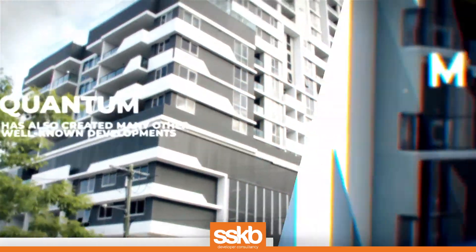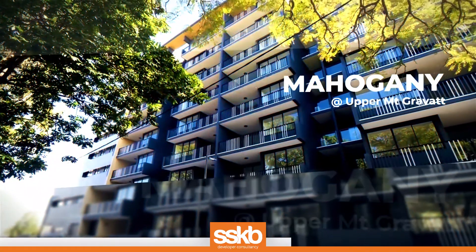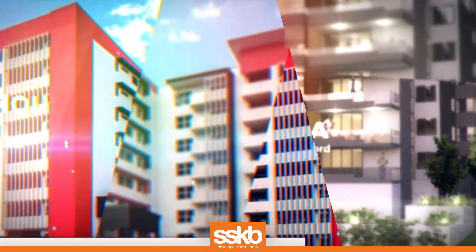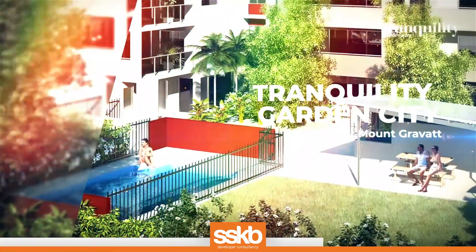Quantum has also created many other well-known developments throughout the East Coast of Australia, including Mahogany in the Upper Mount Gravatt, Queensland, Acacia in Gosford, New South Wales, and Tranquility Garden City in the Upper Mount Gravatt.